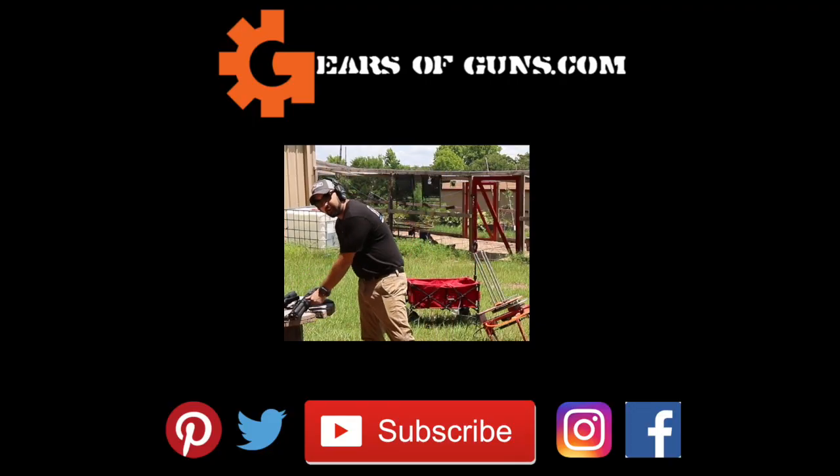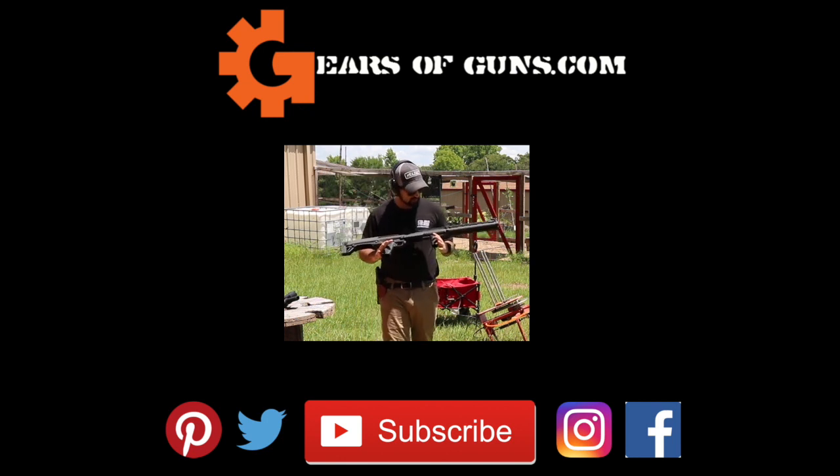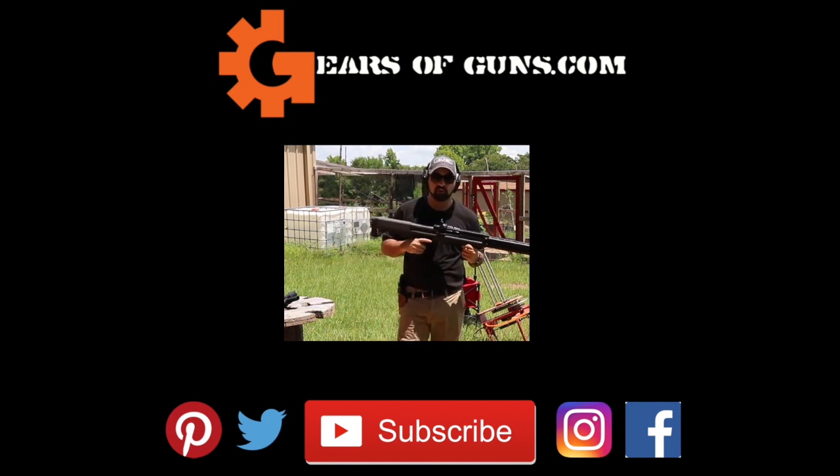Guys, I'm Atticus James with GearsOfGuns.com. Thank you so much for watching — I really enjoy playing with these shotguns for you guys. Go check out our social media, give us some thumbs up and likes over there. Also check out our Patreon page, all the links are in the description, and I will see you guys in the next video. Bye.